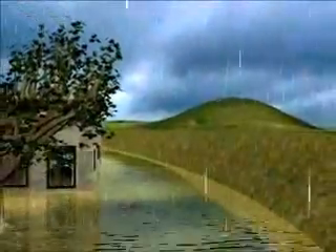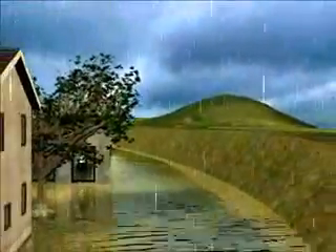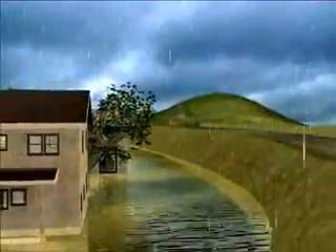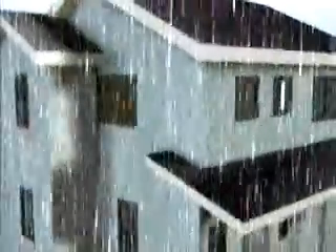Since many villages in the new territories are low-lying, surface runoff in the village area could not be drained away during heavy rains. In addition, flood water from the surrounding areas may flow into these villages and cause flooding.